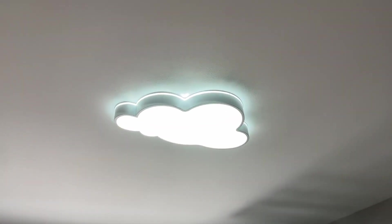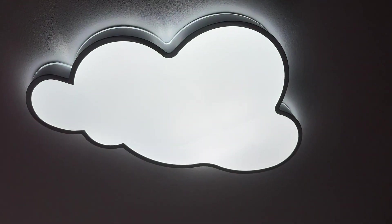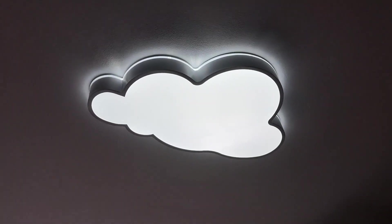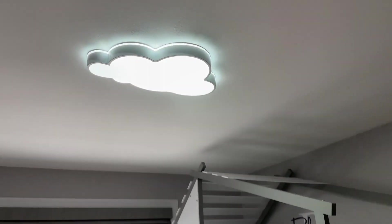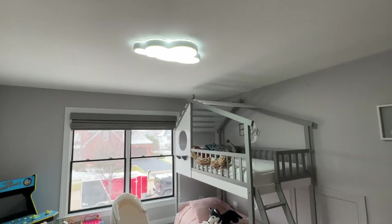Hello everybody, I'm here to do a quick review of this cloud lamp. It's definitely very bright and very pretty for our kids' bedroom. This is our kids' bedroom and that's the light.